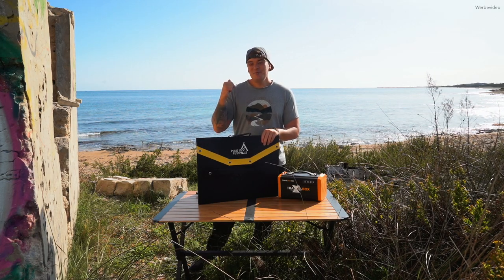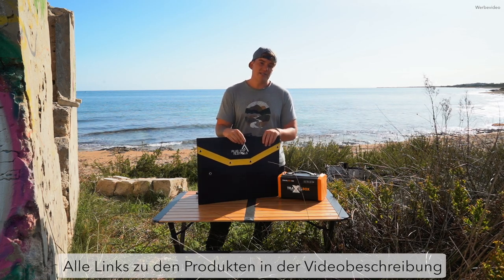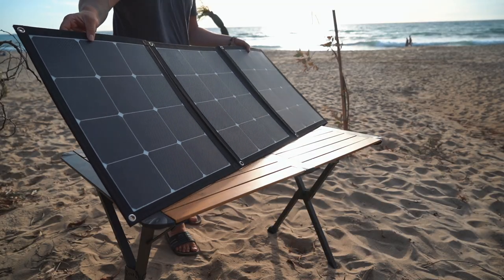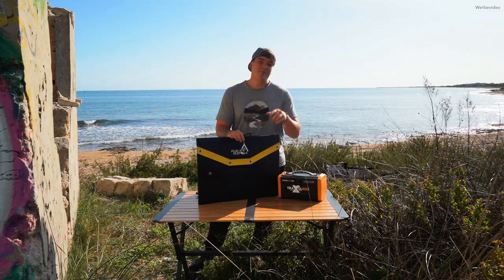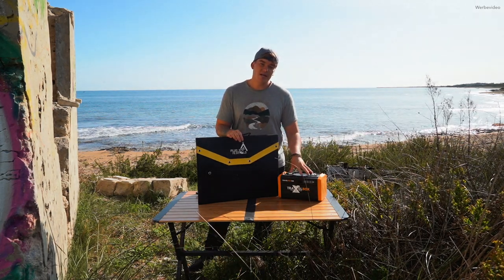Hallo Freunde, mit diesem schönen Ausblick möchte ich euch heute zwei Geräte vorstellen von der Firma Plug-In Festivals. Und zwar ist das einmal eine Travel Box, also eine Power Station, und ein faltbares Solarpanel mit 120 Watt. Zum Ende des Videos könnt ihr solch eine Travel Box hier gewinnen, also bleibt auf jeden Fall dran. Jetzt kommen wir zum Produkt und auch zur Firma ganz kurz.